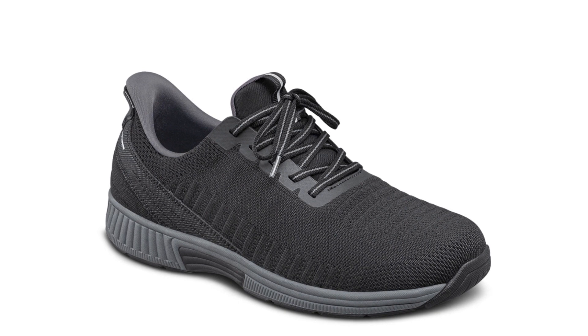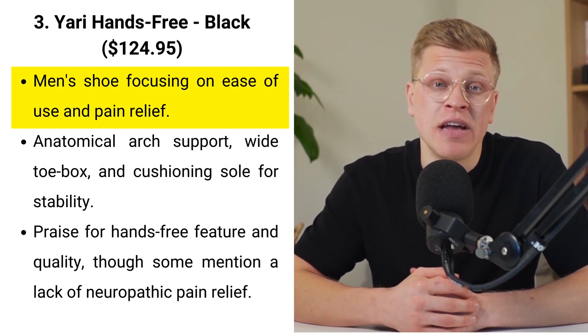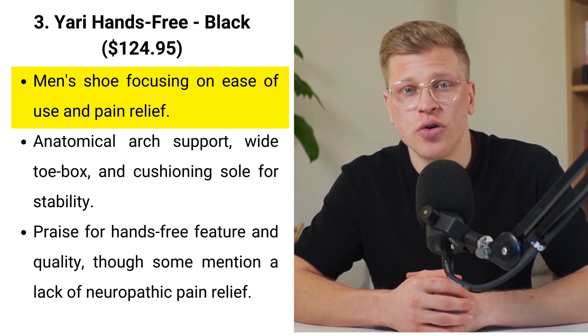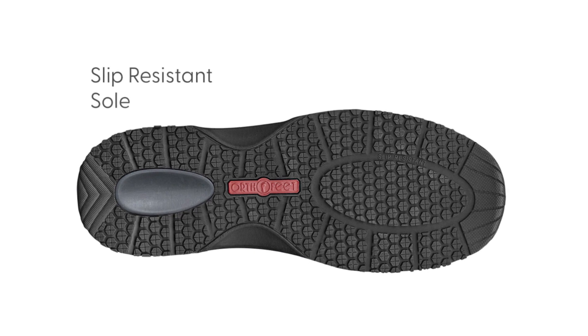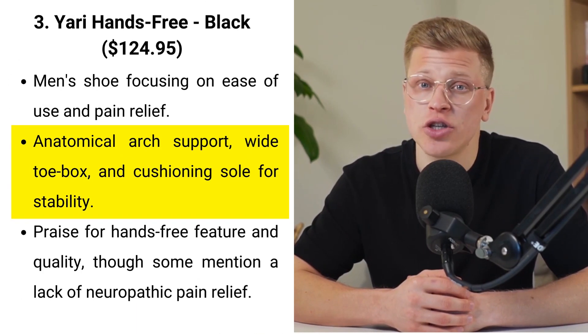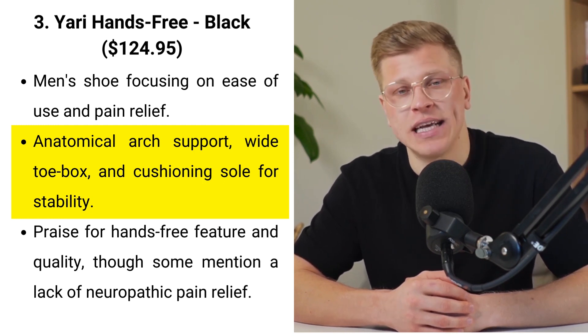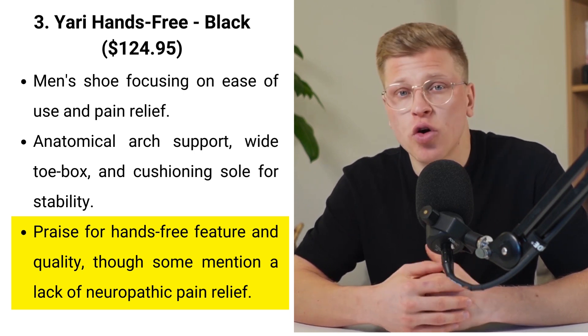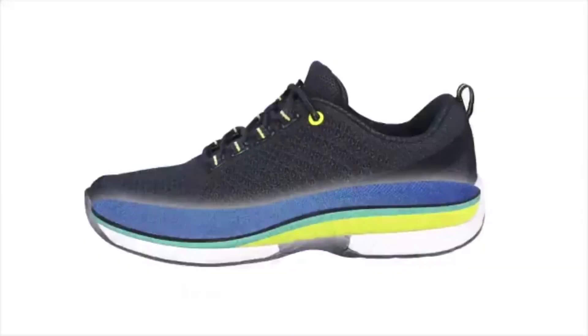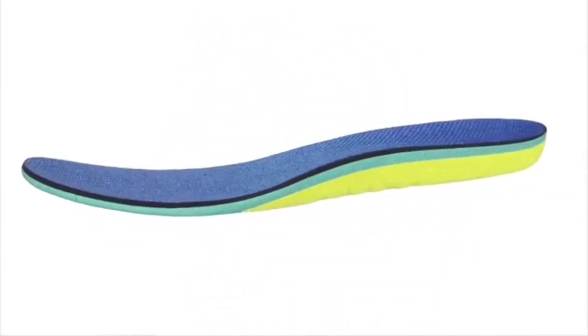Priced at $124.95, the Yari Hands-Free sneaker for men is a testament to orthopedic commitment to pain-free and stylish footwear. Its innovative design focuses on ease of use with hands-free technology and water-repellent stretchable fabric, making it a reliable choice for those with mobility challenges. Premium orthotic insoles complemented by an arch booster provide anatomical arch support to realign the foot and alleviate pain. A user praises the hands-free feature and overall comfort, though one user reported no improvement in neuropathic pain, suggesting the need for more cushioning or a different insole.